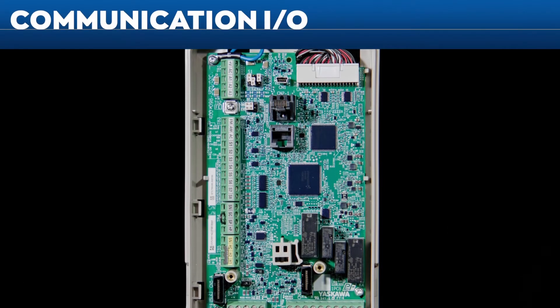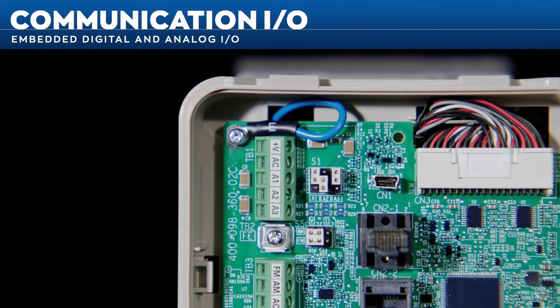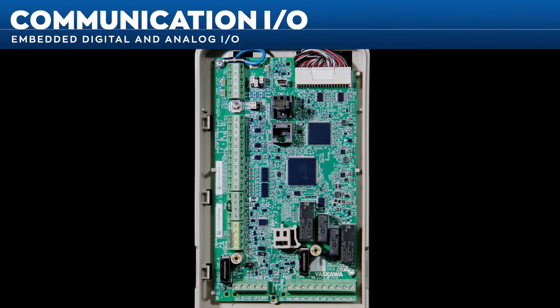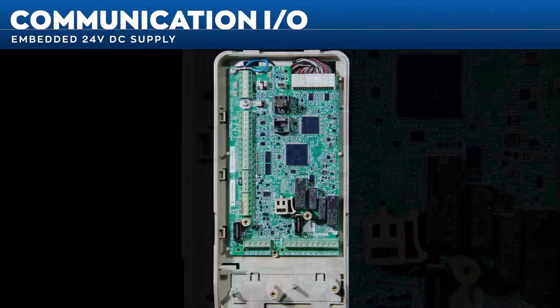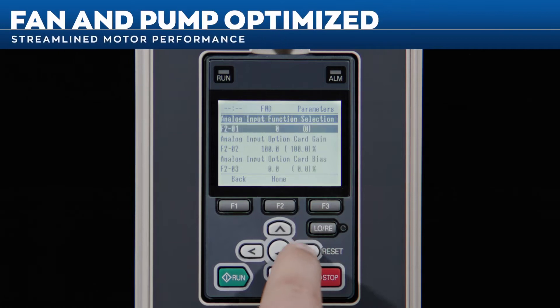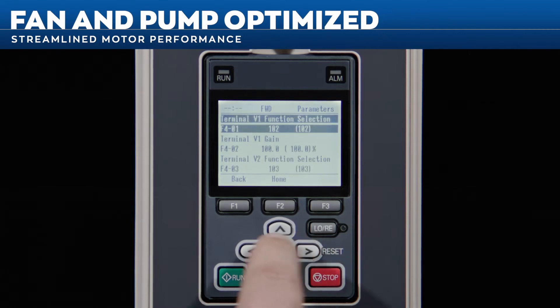The FP605 features embedded digital and analog inputs and outputs to eliminate complicated external circuits. An embedded 24V DC supply provides power to external devices and transducers, eliminating the need for extra external components and wiring. Updates to the FP605's pump and I/O control have streamlined motor performance for fan and pump applications.